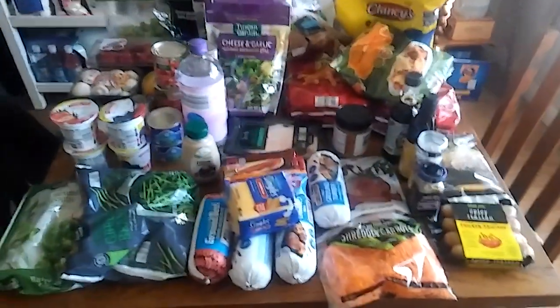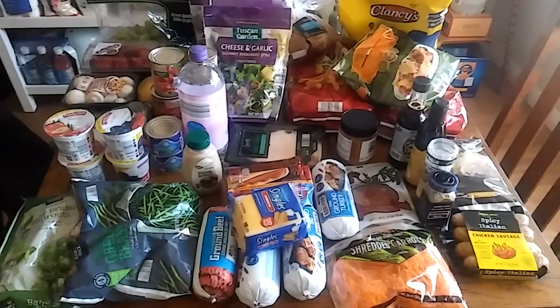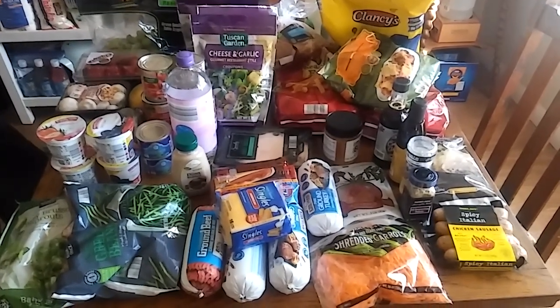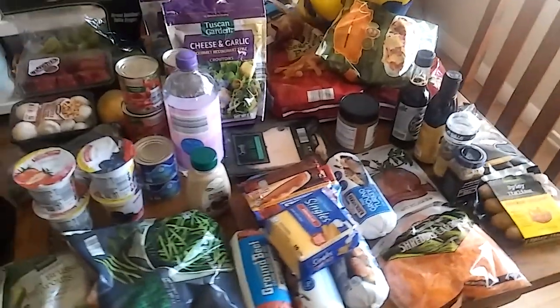So that is my meal plan and these are my groceries — it should last us about two weeks. We've spent $80 so far for the month of October. Make sure you subscribe so you don't miss out on our videos to see how much we're able to spend for the whole month and our meal plan. I'll see you guys next time, bye!